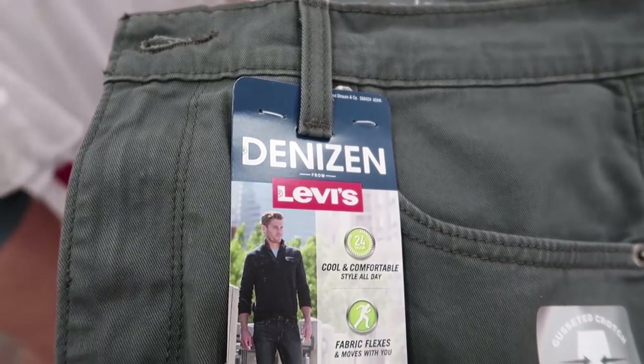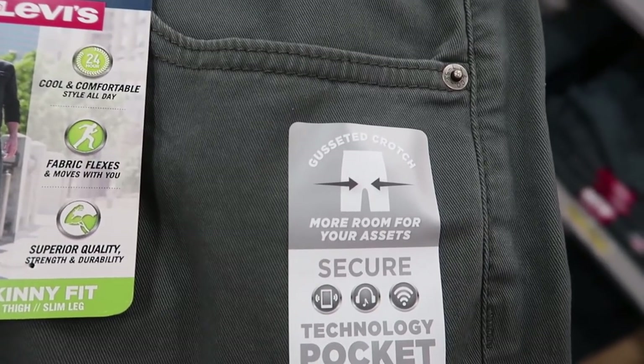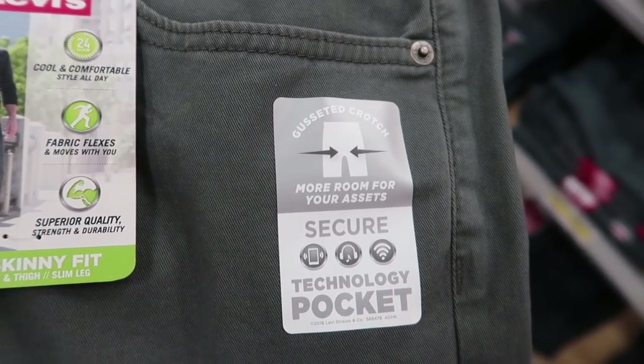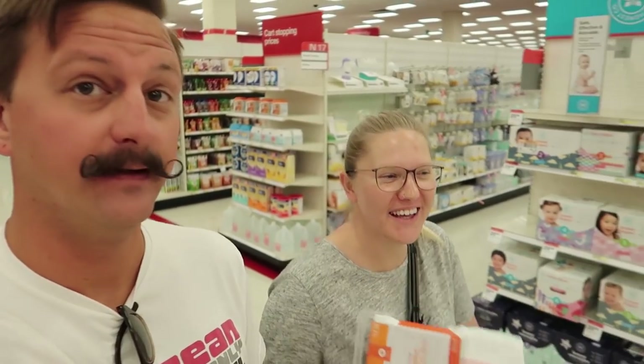Our friends from the podcast The Chris and Jen Show tell us to check out Denzines. They're very comfortable — it has more room for your assets, and there's a technology pocket. I don't even know what that means. That's for your phone. My pocket has wi-fi! All right, I'm getting a pair — they're pretty darn comfortable.